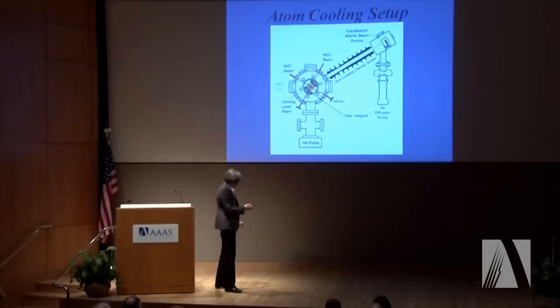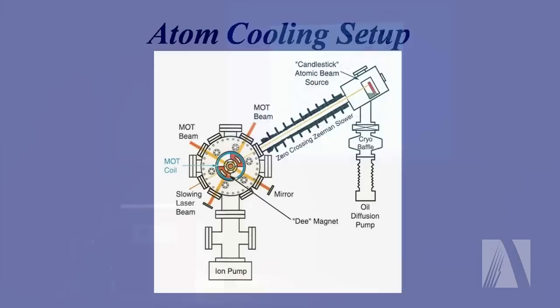To do these kinds of experiments, of course we need some cold atoms. With the kind of temperatures we are talking about, you're not going to do that with your standard household kitchen refrigerator. We need a very special atom cooling setup. Just to show you a few pieces here — the whole setup is typically two by three meters, to give you the scale.